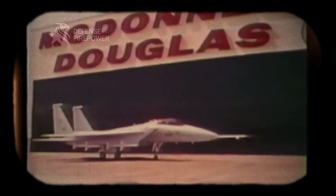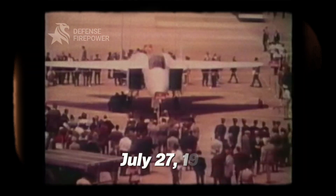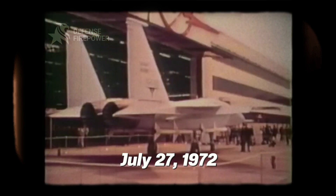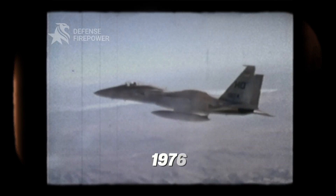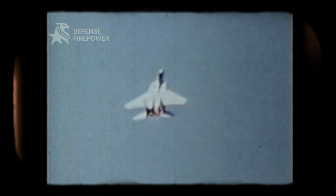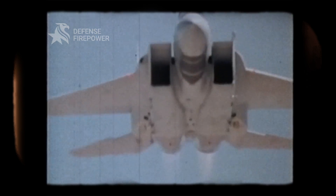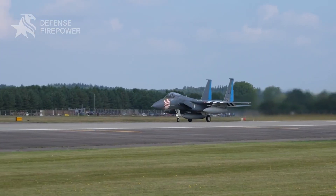Developed by McDonnell Douglas, the F-15A roared into the sky for the first time on the 27th of July, 1972. By 1976, it was officially in service, and pilots quickly realized this wasn't just another aircraft — it was a revolution in air combat. So, what gives the F-15 its legendary status?